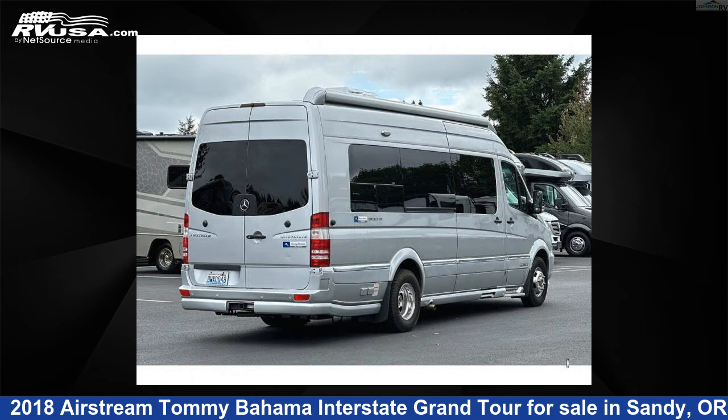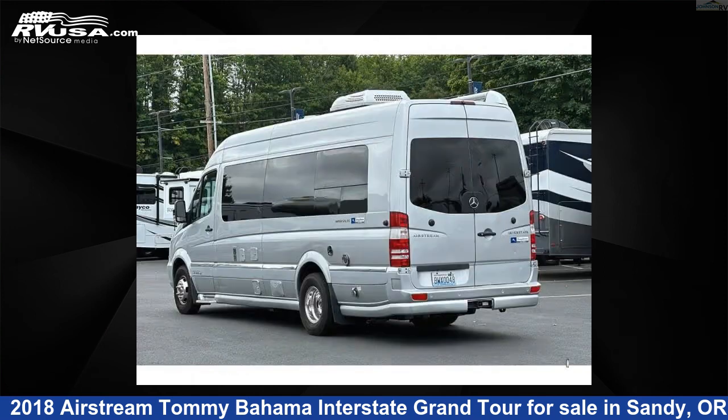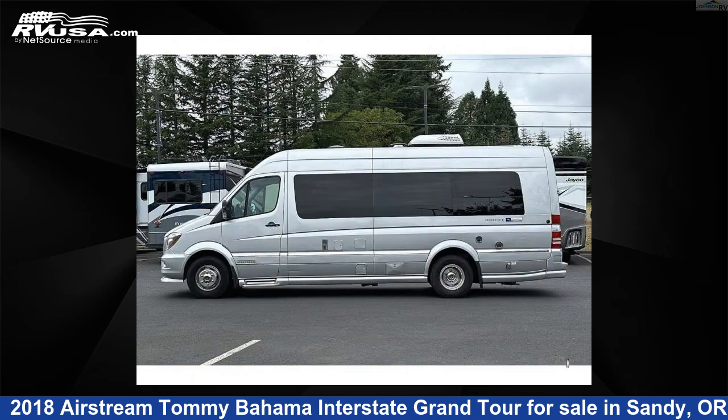This 2018 Airstream Tommy Bahama Interstate Grand Tour is built on a Mercedes-Benz Sprinter 3500 extended chassis. For more information and pricing on this unit, and to see all units available for sale...